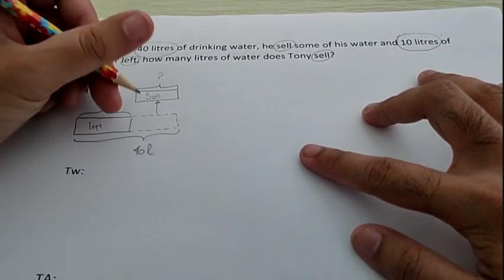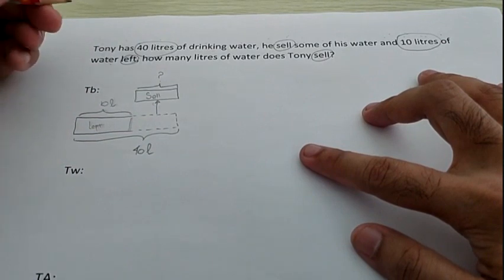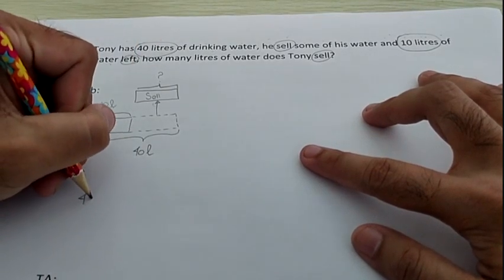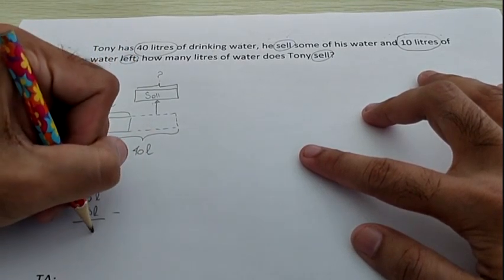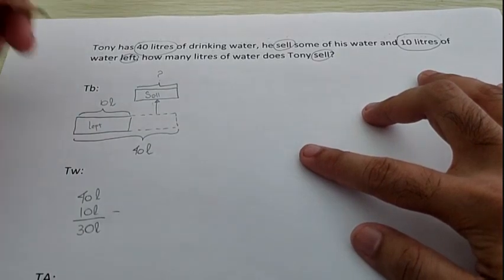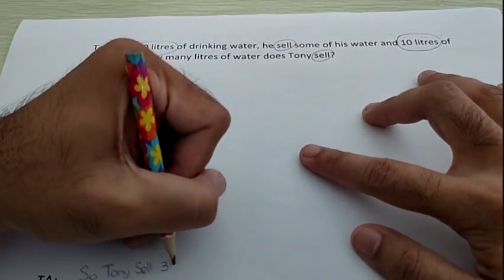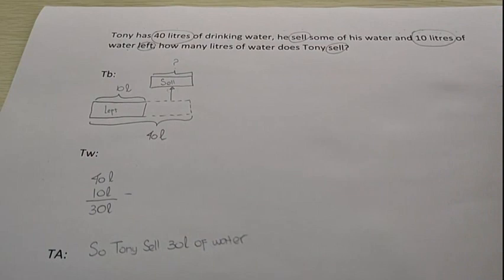After you see the bar, what operation do we use? Good — because it's a taking away bar, we use subtraction. When writing the subtraction, remember the biggest number must come first. Which is bigger, 40 or 10? Good — so it is 40 subtract by 10. 0 minus 0 is 0, 4 minus 1 is 3, so the answer is 30 liters. So Tony sells 30 liters of water. Now we have already answered the second question.